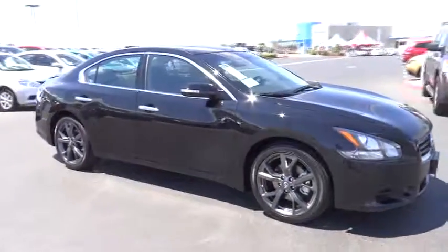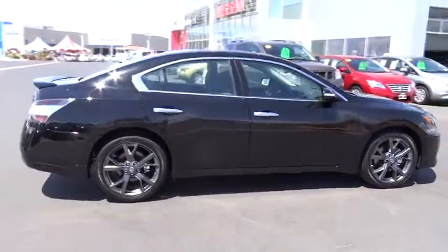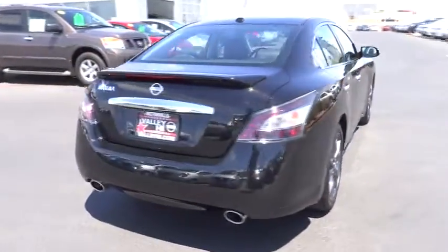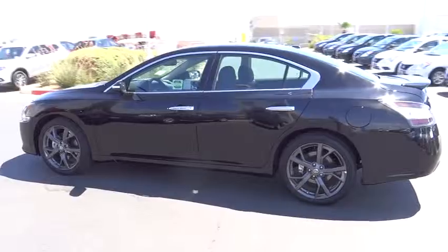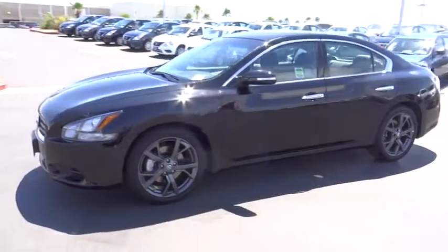The 2014 Maxima. Maxima offers elegance with an edge. The spacious interior provides refined comfort for up to five passengers. Advanced technologies such as Nissan Intelligent Key and Push Button Ignition offer convenience and control, and is priced below $40,000. Here are some of this vehicle's great options.